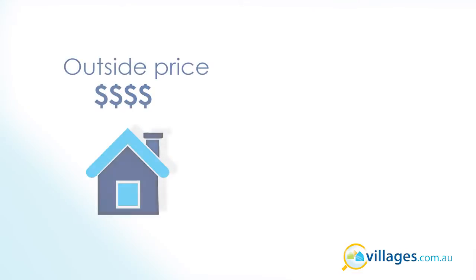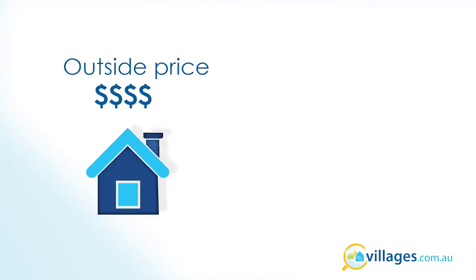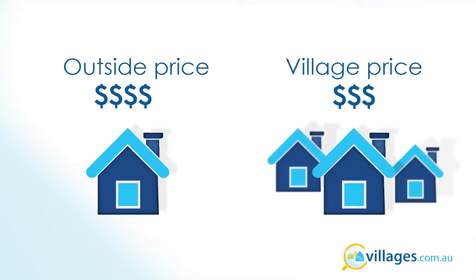When you buy into a village the price is generally cheaper than if you were to buy a similar home outside of the village. It's normally around about 80% of the normal price of a home, which leaves you a bit of money for a rainy day.